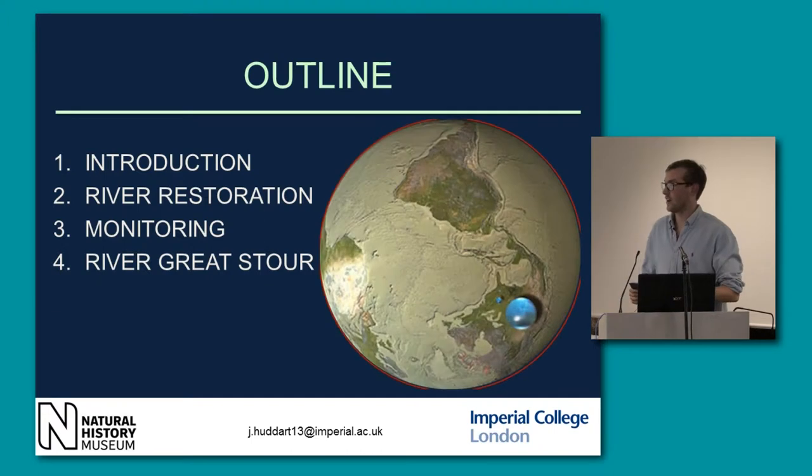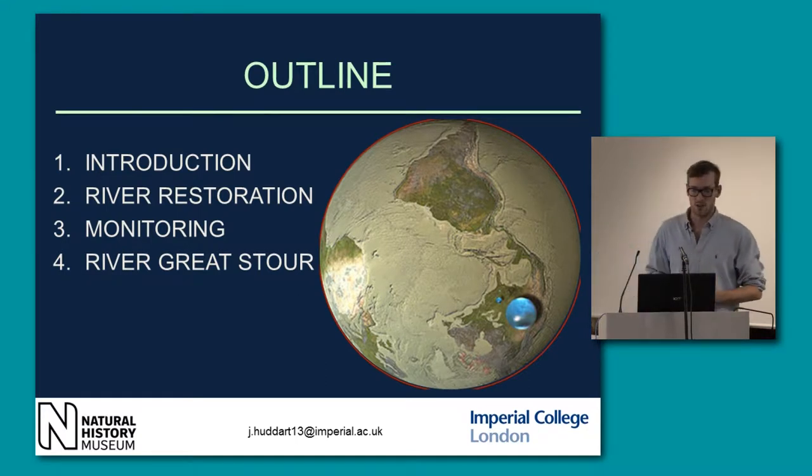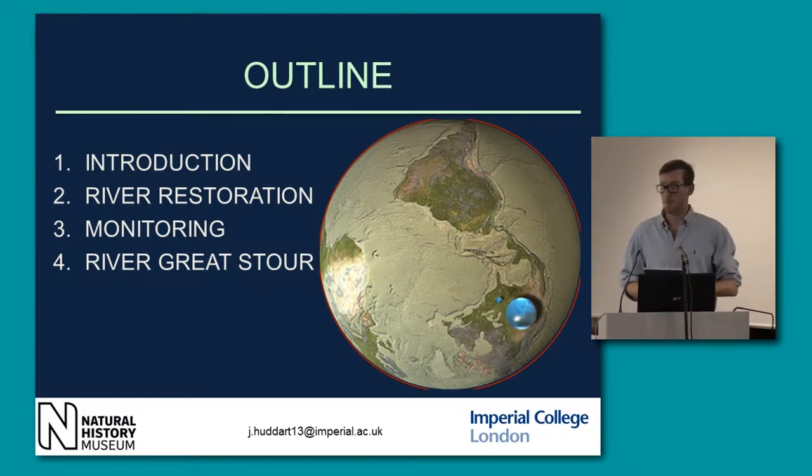This is just a brief outline. I'll do a quick introduction to gear us up for the heavy stuff, and move on to river restoration, then monitoring, and then my project, which is on the River Great Stour in Kent.